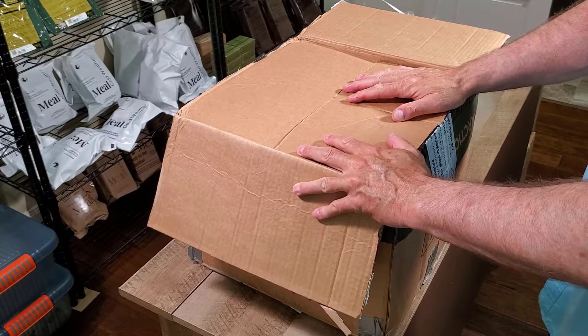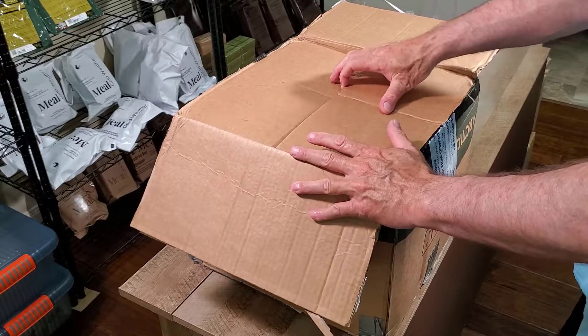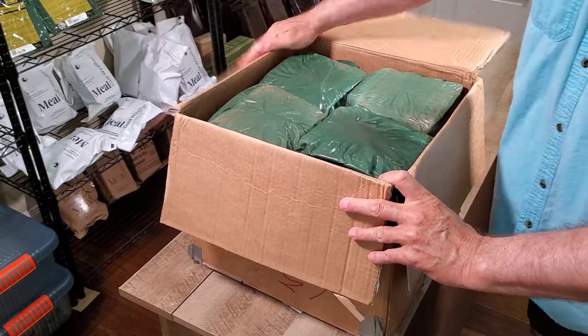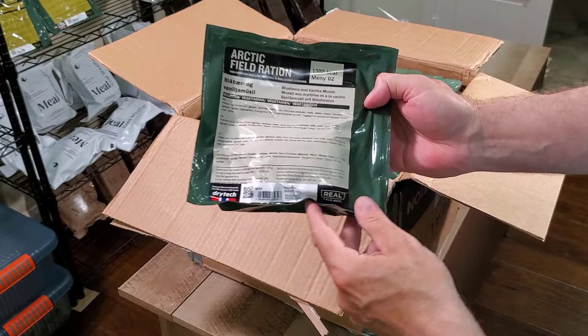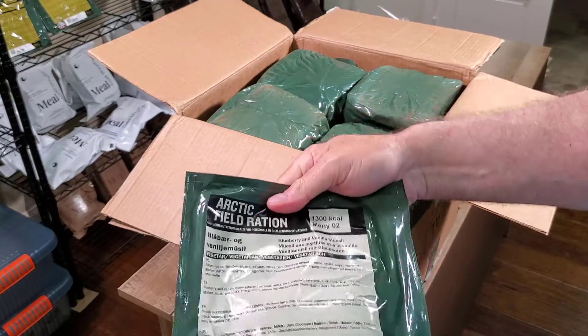I'm hoping that this case is intact — I think there's a little over 50 rations. And here we go. So we've got more arctic field rations.